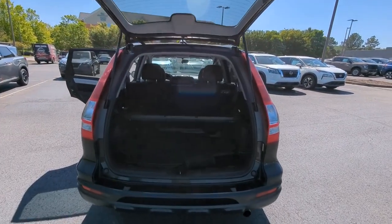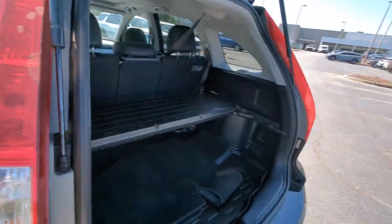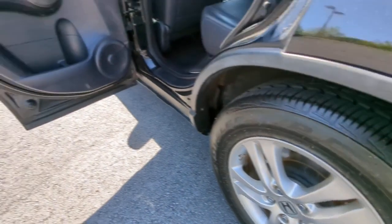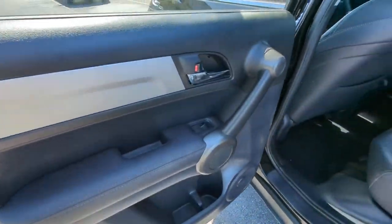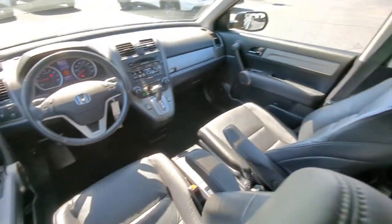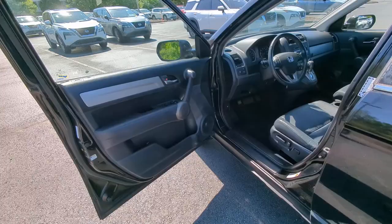The following are some of this vehicle's highlighted options: keyless entry, moonroof, satellite radio, heated mirrors, aluminum wheels, heated front seat, dual-zone AC, power driver seat, alarm, and steering wheel audio controls.